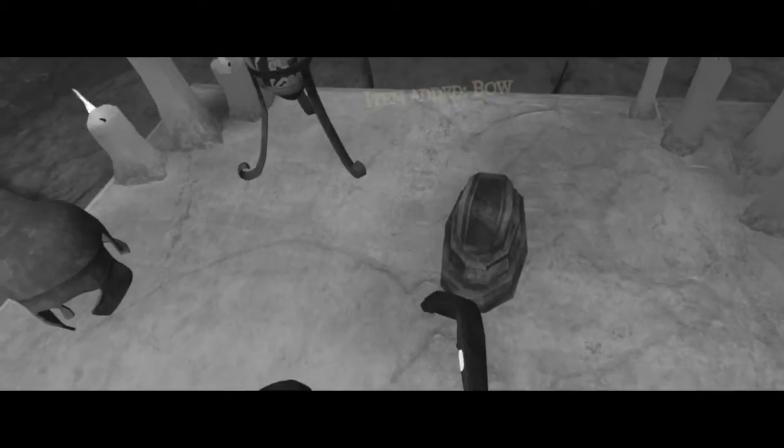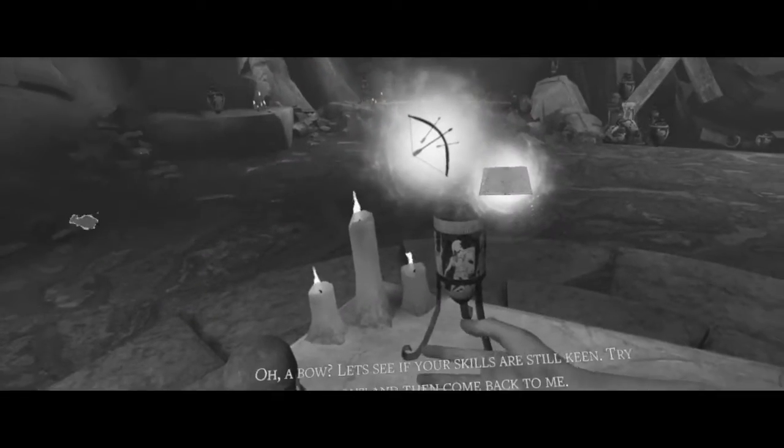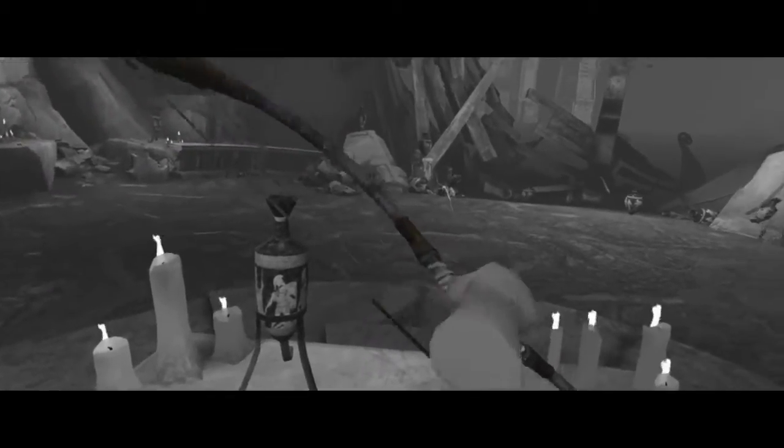Another mechanic we implemented was the bow. Bow and arrow is something everyone does the first time when they have VR. For example, The Lab has a simple bow and everyone instantly knows how it works. It's fun, so we added it to the game because it also fits in the story perfectly.